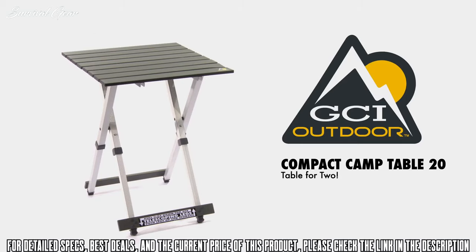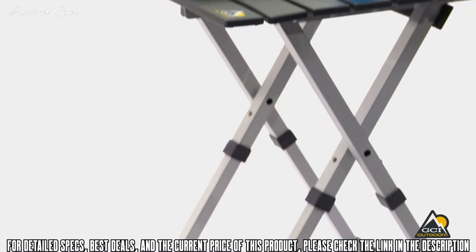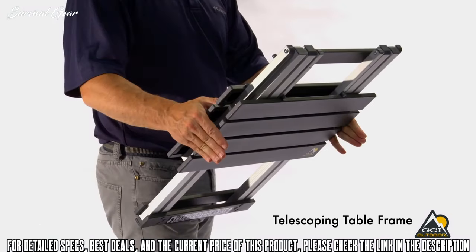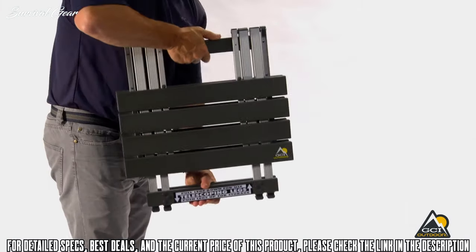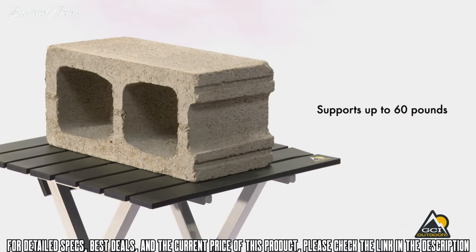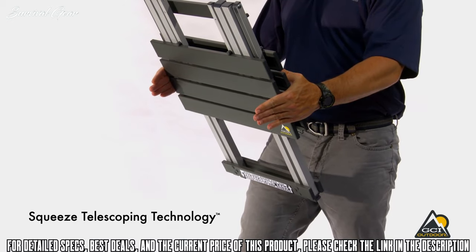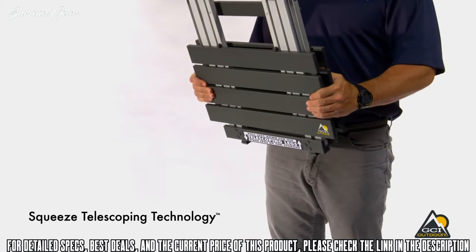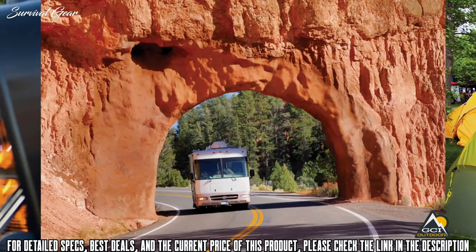The GCI Outdoor Compact Camp Table 20 is the perfect camp table for two people. A unique one-piece design with patent-pending telescoping legs, the table folds down to half its size. The Compact Camp Table 20 is quick and easy to set up — just pull legs down and rotate the tabletop together for use. Designed with a lightweight aluminum frame that supports up to 60 pounds, when it's time to pack up, rotate the tabletop, then using the patent-pending squeeze telescoping technology, squeeze the tabletop together and push down to compress. The Compact Camp Table 20 is ideal for camping, RVs, tailgating and any outdoor activity.